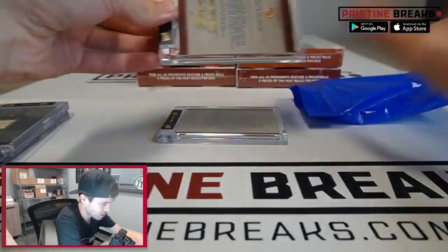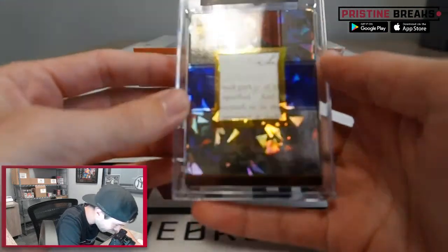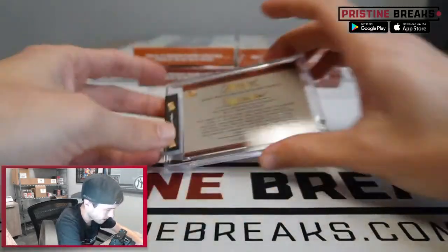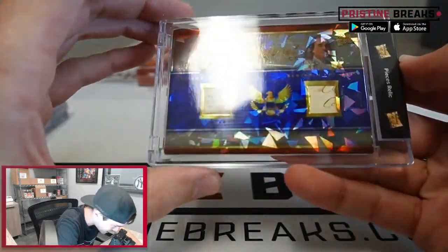All right, here we go. First card out of here is Rutherford B. Hayes, and a dual — George Washington and Benjamin Franklin. There's a nice hit!